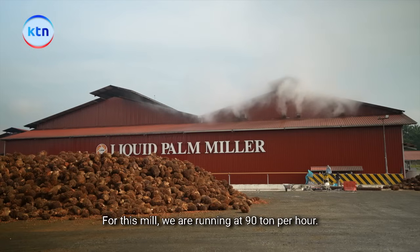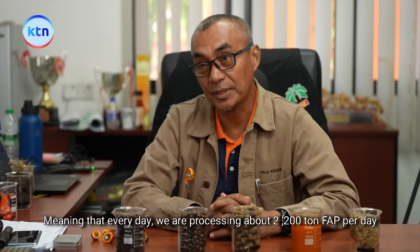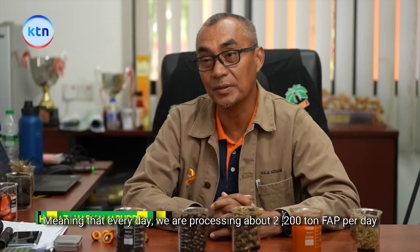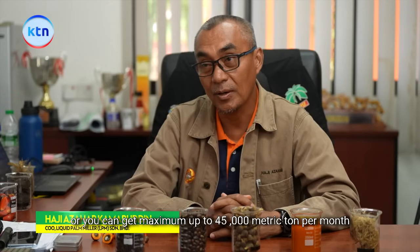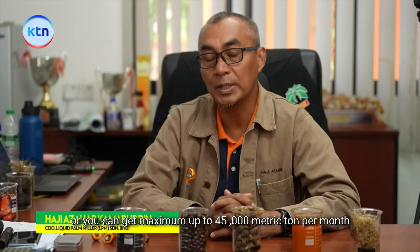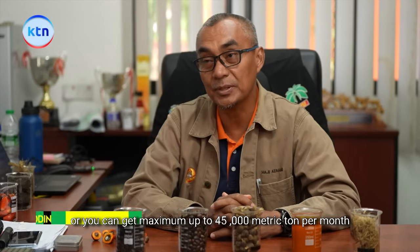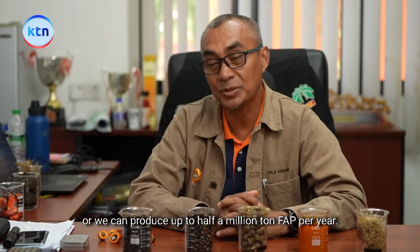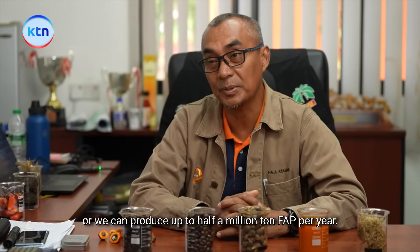For this mill we are running at 90 ton per hour, meaning that every day we are processing about 2,200 ton FFB per day, or we can get a maximum of up to 45,000 metric ton per month, or produce up to half a million ton FFB per year.